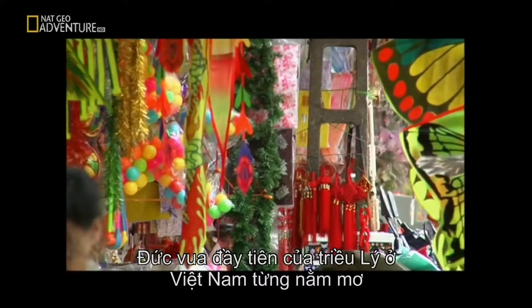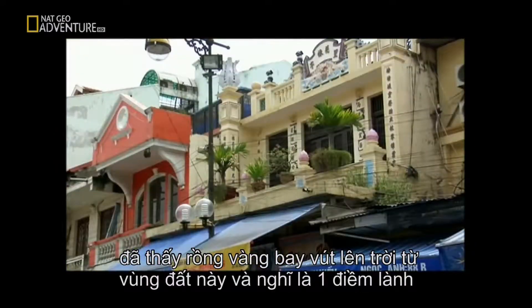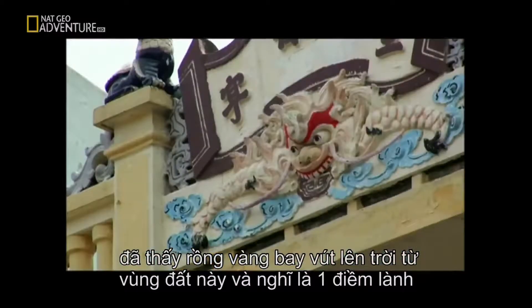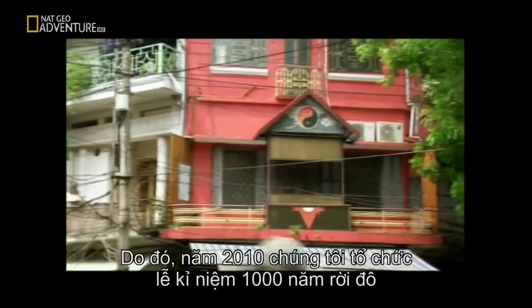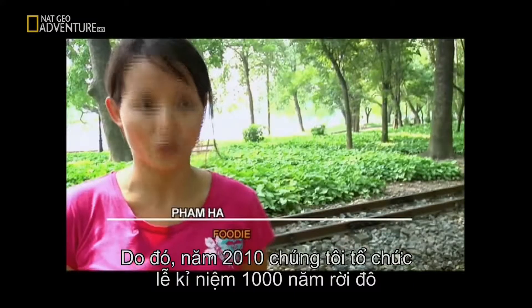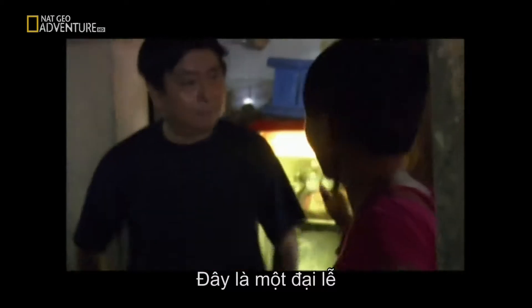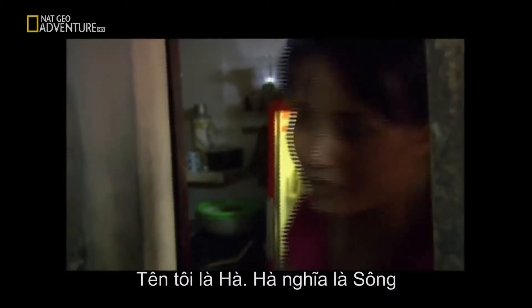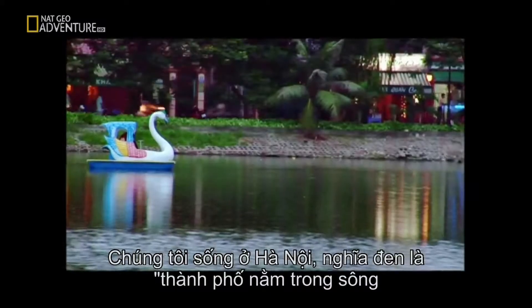The biggest city in the north is Hanoi, which is the capital city of the country. It was first set up in the year 1010 by the first king of the Ly Dynasty in Vietnam. In one of his dreams, he saw a dragon soaring up into the sky from this area, and he thought it was a good omen. So in 2010, we're celebrating the city's 1,000th birthday — it's going to be a huge celebration.